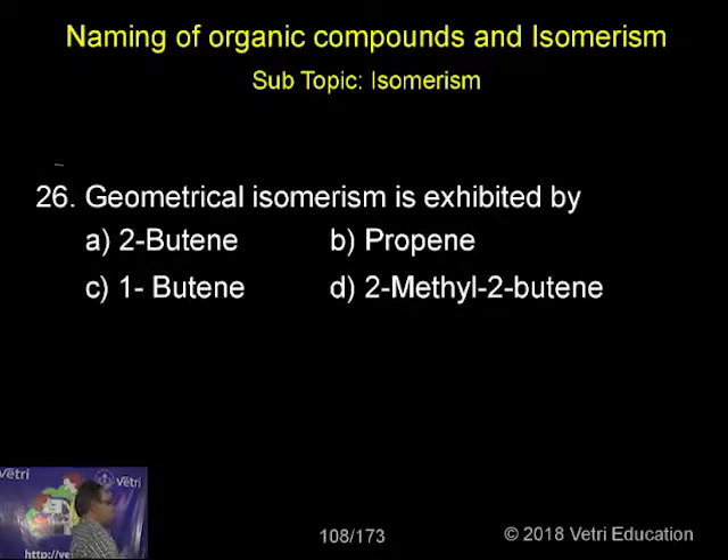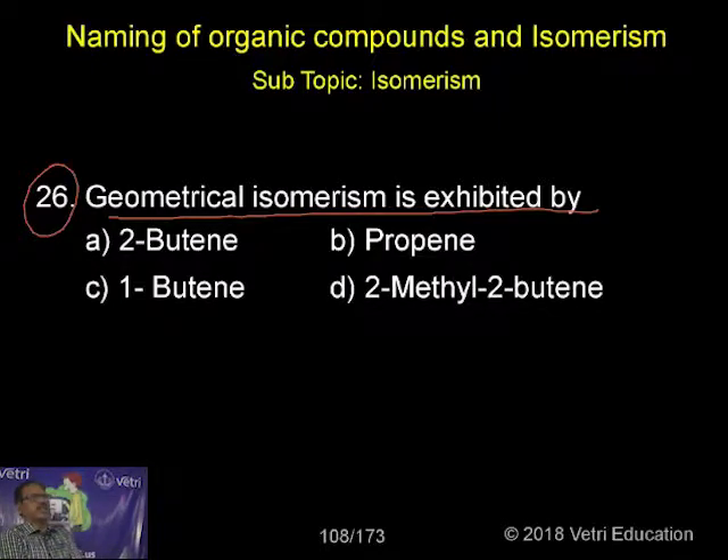Next, question 26: geometrical isomerism is exhibited by — this is the most important among the stereoisomerisms. There are two types: one is optical and another is geometrical. What type of compound will show geometrical isomerism? I'll give some theory first, then come to the answer.